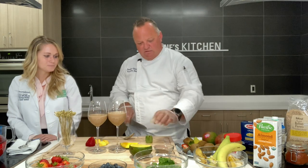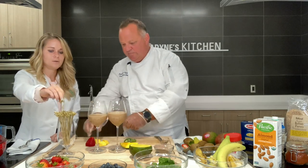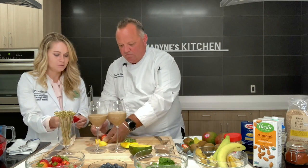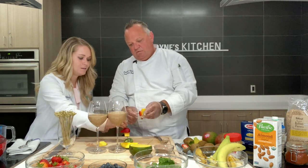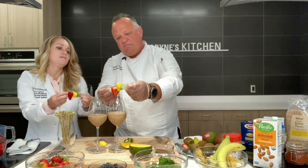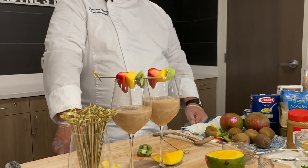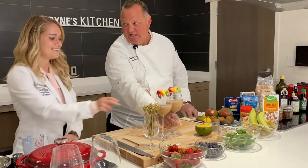I'll go ahead and cut that into a couple of pieces and we'll make our little skewer. Let's do it together — teamwork. I'm going to go strawberry, then we'll use the mango and then the kiwi at the end. Then we can just set that right up on top, kind of tuck it all in there. Beautiful. I hope you guys all enjoyed today's demonstration of the chocolate peanut butter smoothie. Want to give it a taste? Of course. Cheers! Delicious — with a little fresh fruit.